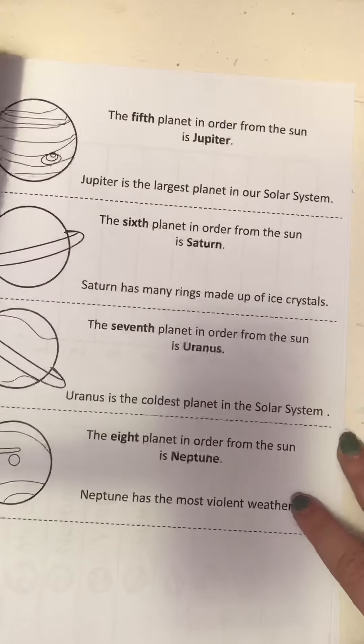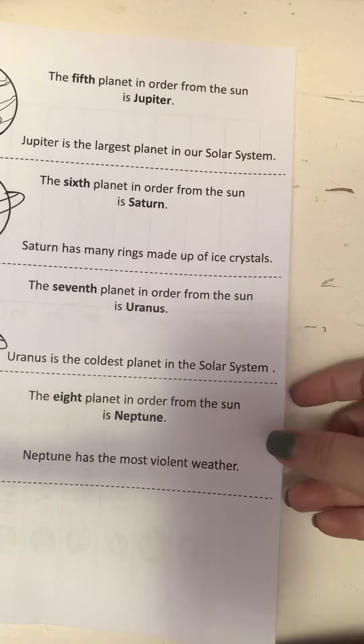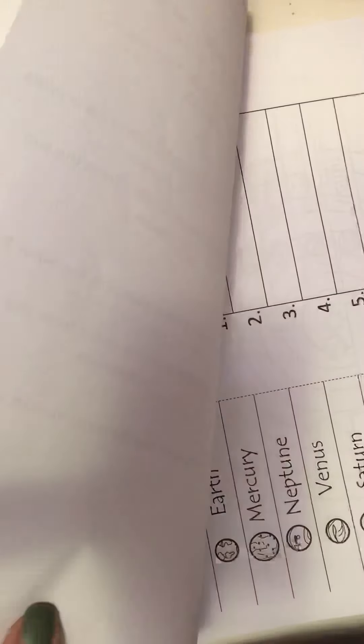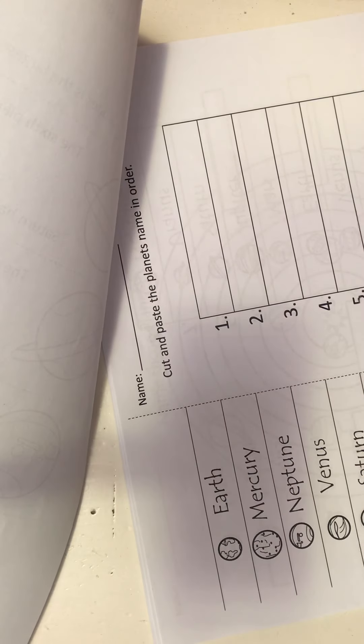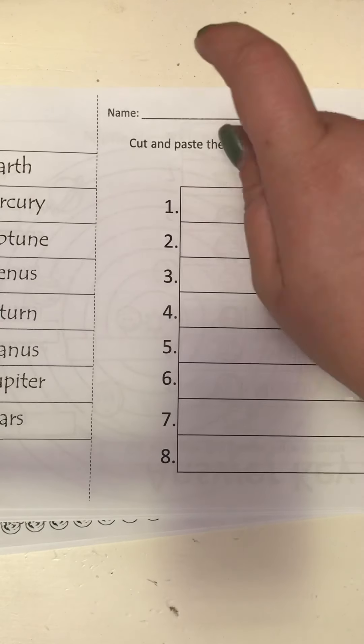Fifth planet is Jupiter, the largest planet. Sixth planet is Saturn, which has many rings made up of ice crystals. Seventh planet is Uranus. Eighth planet is Neptune, which has the most violent weather.